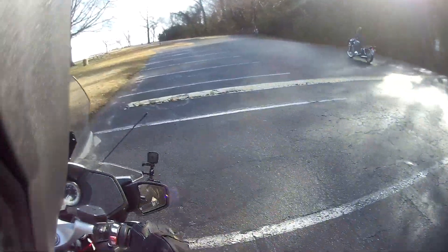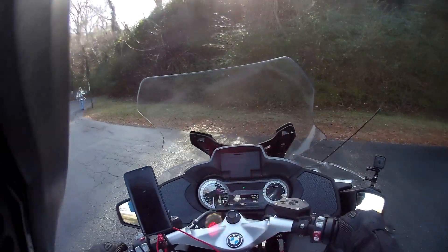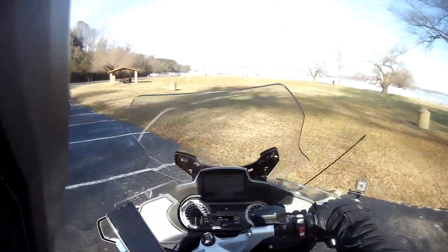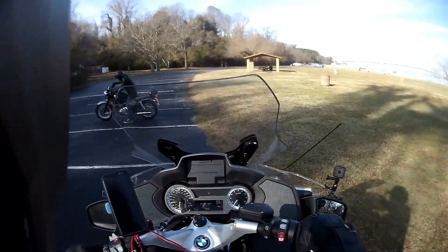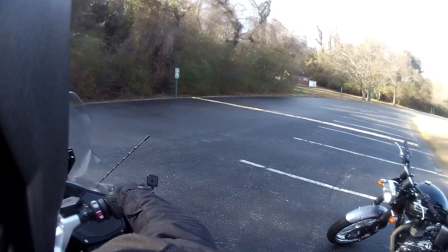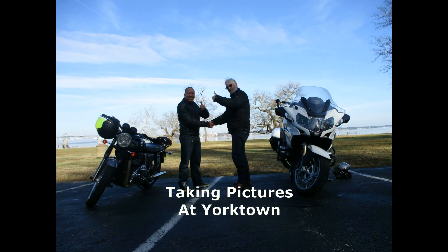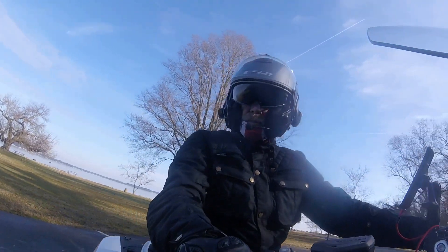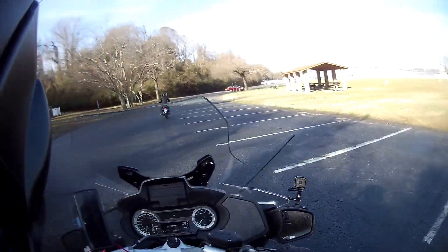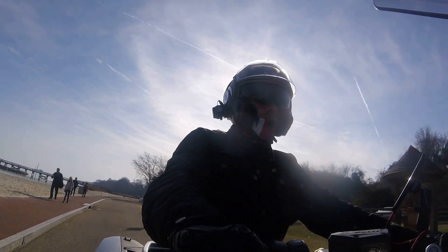We're going to park here at Yorktown and take some photographs and break up our journey a little bit. We've spent about five minutes talking and taking pictures. Now we're going to go towards the Colonial Parkway and go through the centre of Yorktown or across the waterfront of Yorktown.